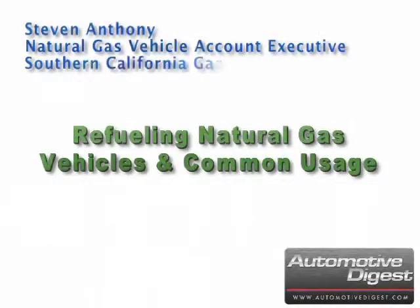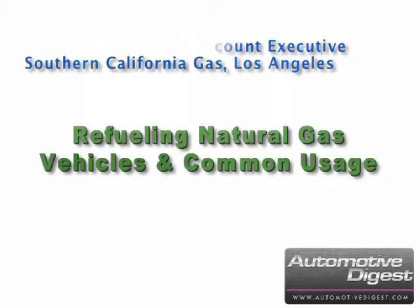Stephen Anthony, Natural Gas Vehicle Account Executive with Southern California Gas Los Angeles, on how it works when fueling your fleet of natural gas vehicles and the types of work vehicles that are already in common use today.